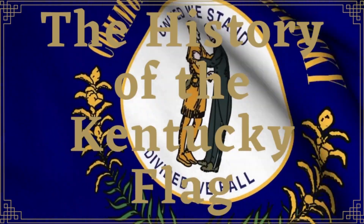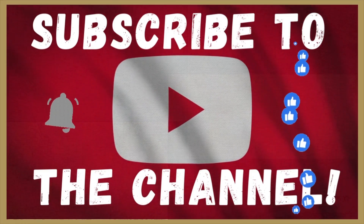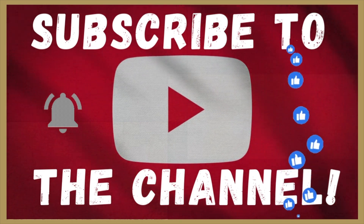I hope you've learned something new about the history of the Kentucky state flag. Thanks again for watching, and we'll see you next time.